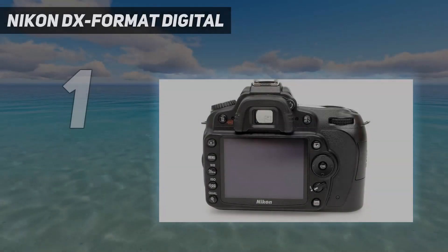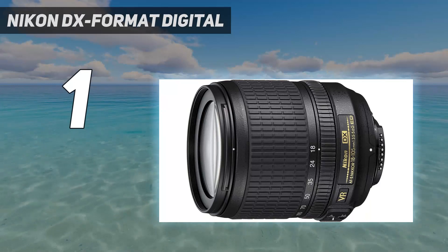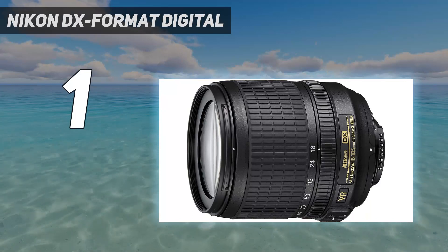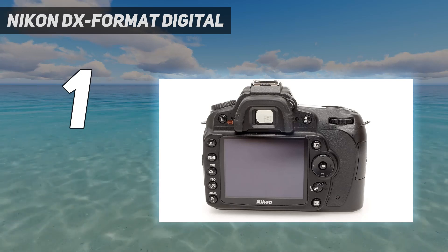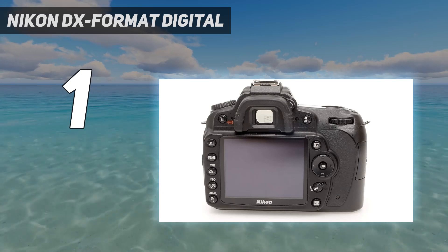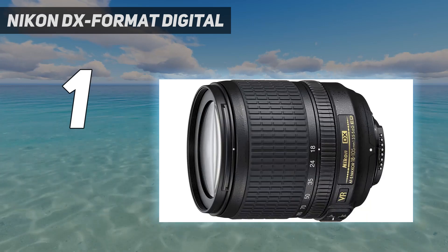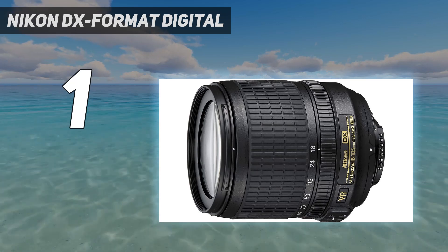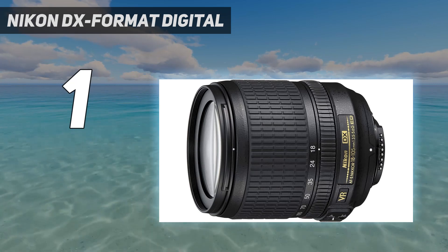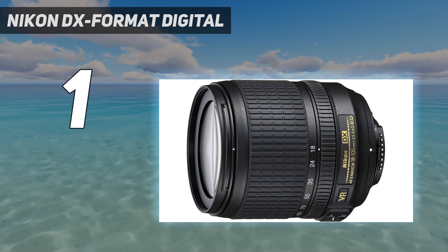And number 1: Nikon DX Format Digital. Quick to focus with excellent low-light performance, the Nikon D500 is the super zoom camera we recommend most for birding. The DX Format CMOS sensor is compatible with any lens in the Nikkor lineup, though it will be an added expense to add a few to your arsenal. At 2 pounds, this isn't the lightest camera, but it's one of the most capable. 153 autofocus points ensure your target is always captured in perfect clarity and is never out of focus.